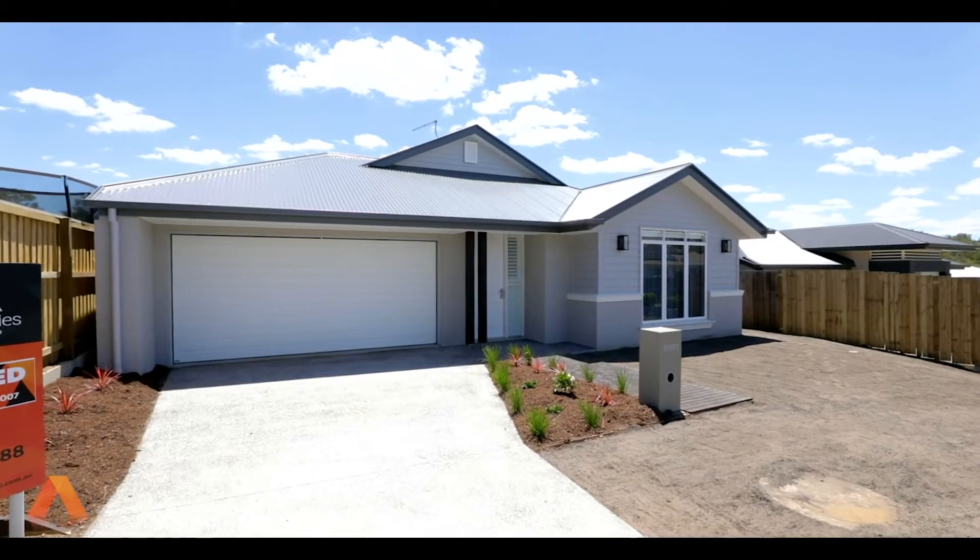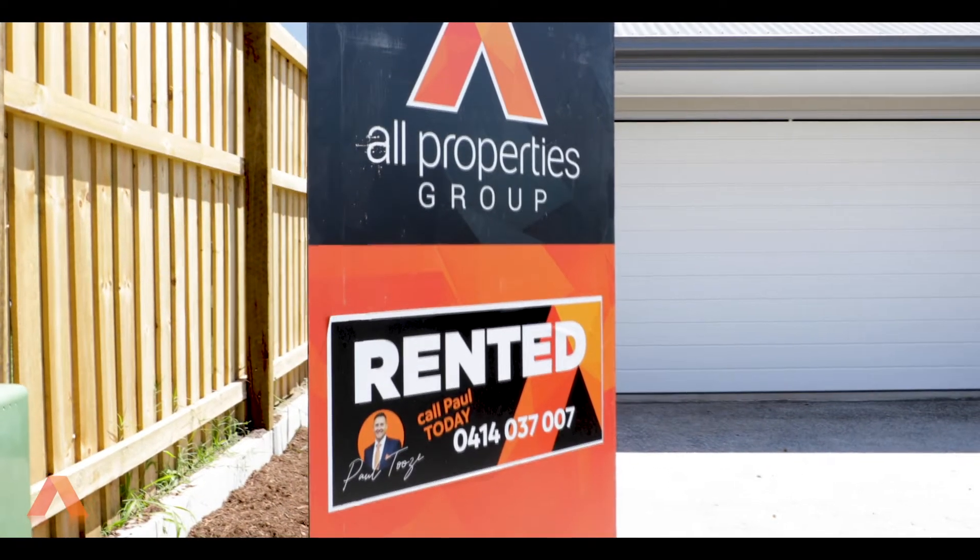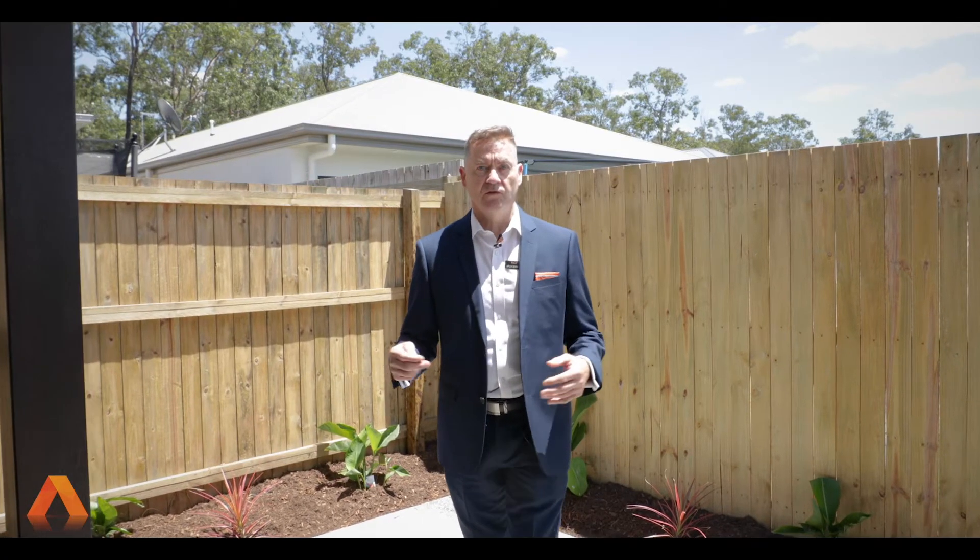Hi, I'm Paul Dews from All Properties Group Rentals team, here for another pro tip. Small gardens can present a challenge for property owners. Keeping things simple but of high quality can achieve great results for you.